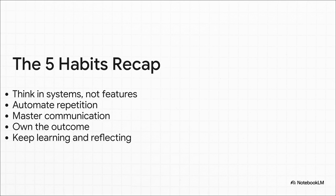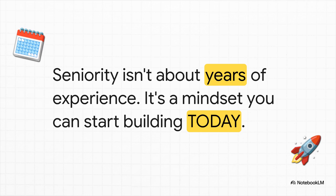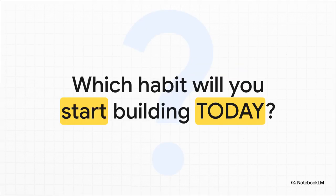Those are the pillars. The most powerful thing about all of this is that you don't need anyone's permission to start. You don't need a promotion or a new title. You can start practicing this mindset on the very next thing you do — your next task, your next meeting, your next pull request. It is a choice you get to make every single day. So what are you going to do now? Look at that list one more time and just pick one habit that you are going to consciously focus on starting this week. Which one's it going to be?